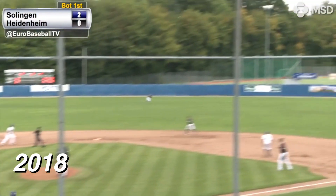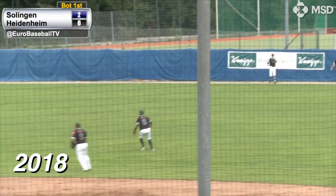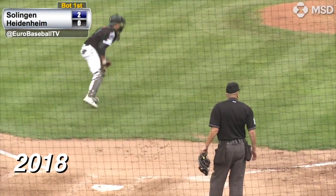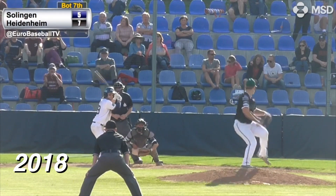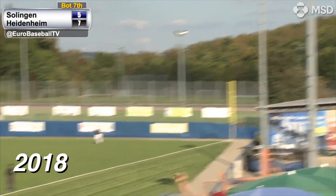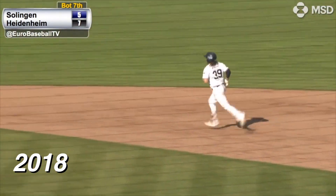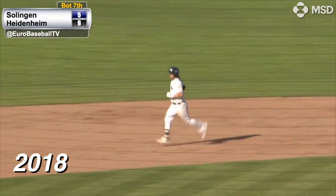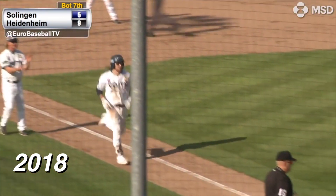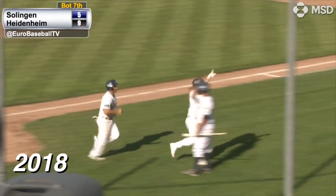And he lines one to right center field — that is going to be a base hit, and it goes all the way to the wall. Lutz coming around third, he scores. Petchy is going to score. Owens right behind him — the relay throw not in time. Heidenheim three, Zolingen two. Hartkopf's pitch is hit to deep right field — way back. Kiss that ball goodbye. That thing is still flying. Nine to five. What a bomb off the bat of Mitch Nielsen, his 18th home run of the year.